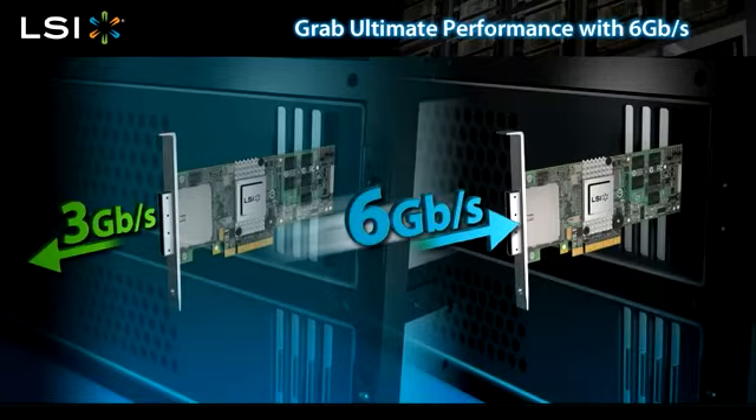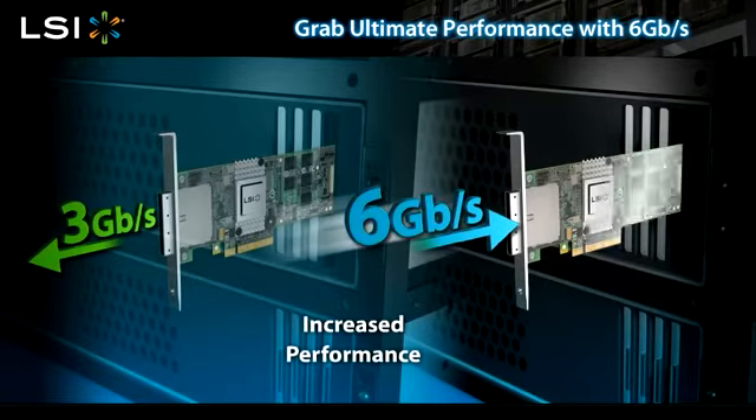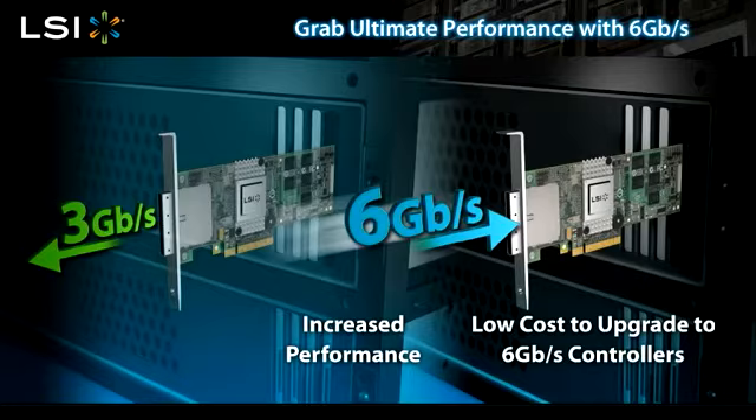Integrating a 6 gigabit per second RAID controller into your current systems delivers increased performance. The low cost of a new 6 gigabit per second RAID controller combined with increased system performance makes this a great upgrade option for your customers.